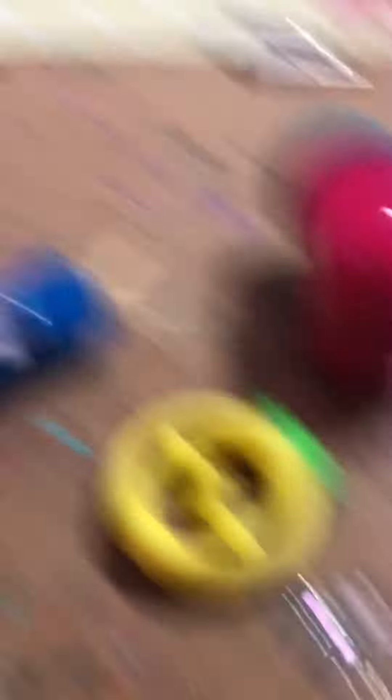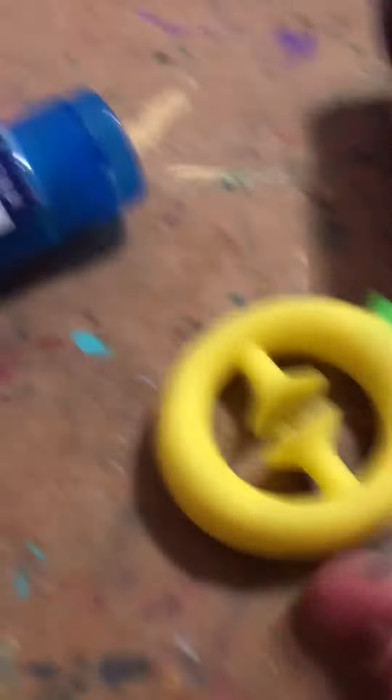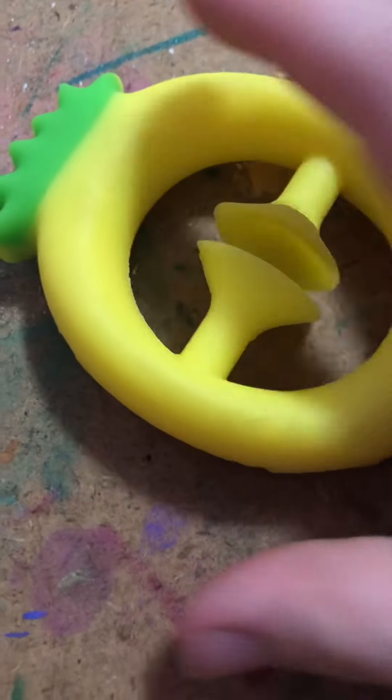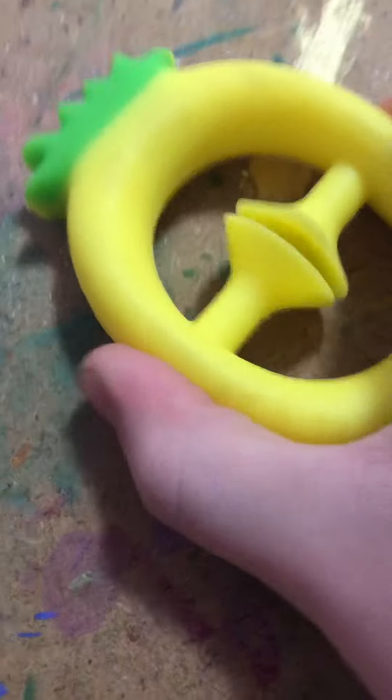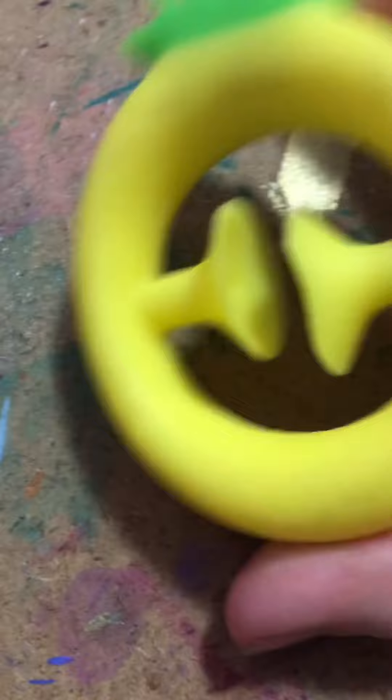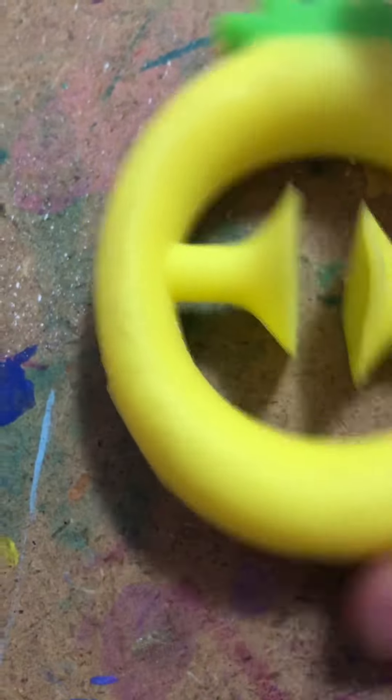So let's start with the snapper. The snapper is really pretty good, but the only problem is it gets stuck too easily and it doesn't come apart that well. Otherwise it's very good. I'll rate it an 8 out of 10.